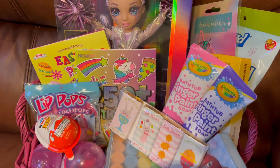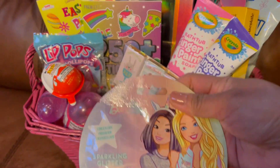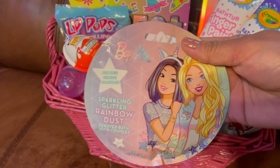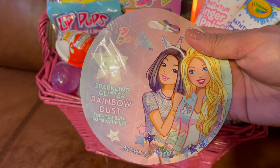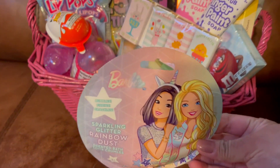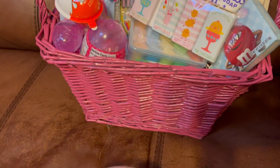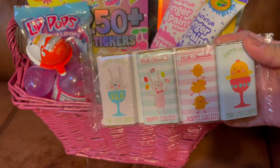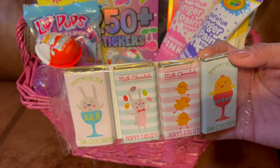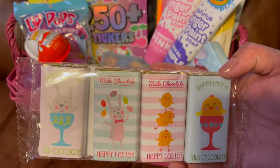So there it is. We picked up some of this rainbow dust scented bath bombs from Dollar Tree. And as you know, Samantha loves Barbie, so I got this one for her. And then I also picked up this chocolate — there's four bars in here.